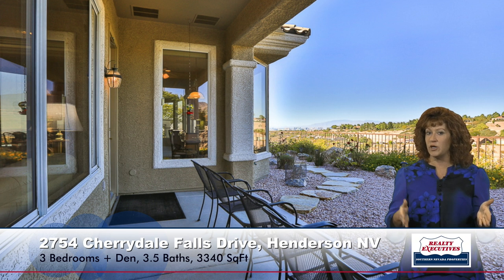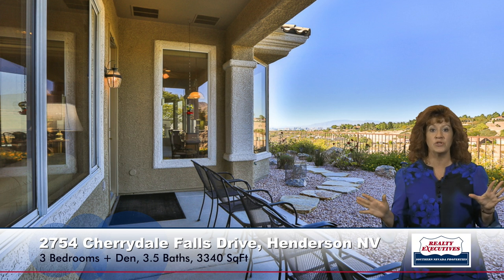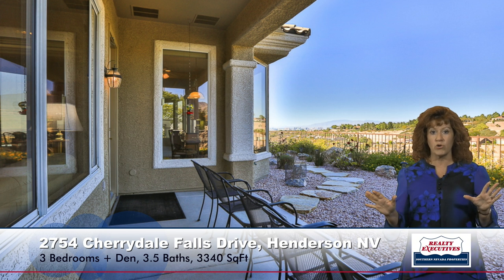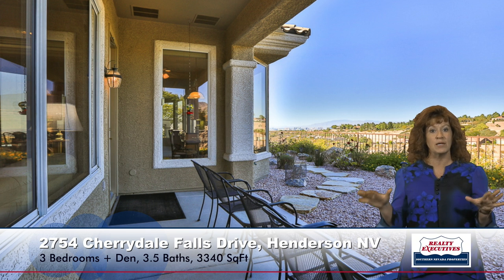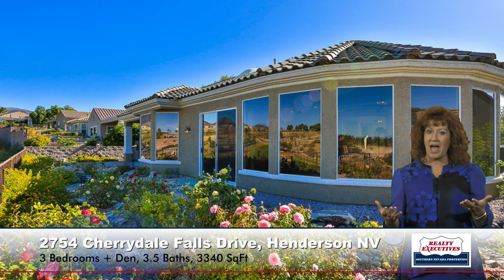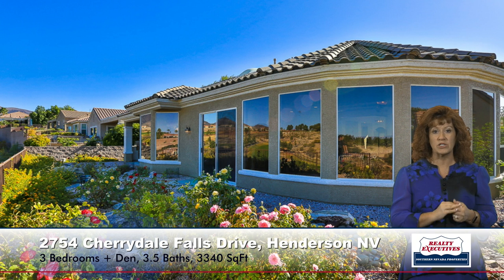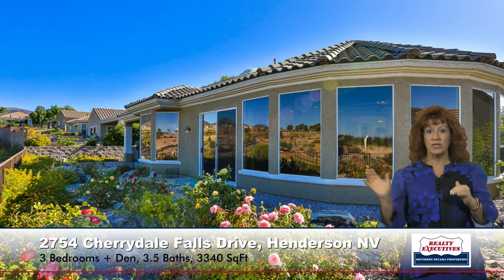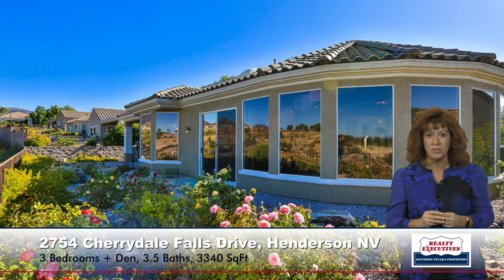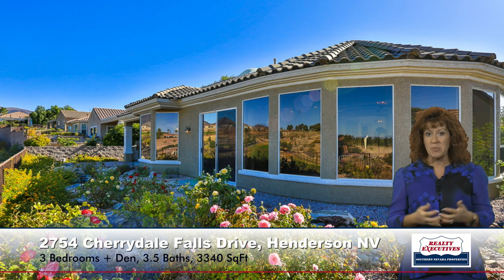Standing on the covered patio out back — behind me is the barbecue that comes with the property. As you can see, it's panoramic views: you can see seven different golf course holes just from this lot because you're sitting up so high. There are beautiful views of the mountains and the Las Vegas Strip. The back of the house has picture windows that span the entire rear, so you have views in every direction. The landscaping is beautiful and low maintenance.